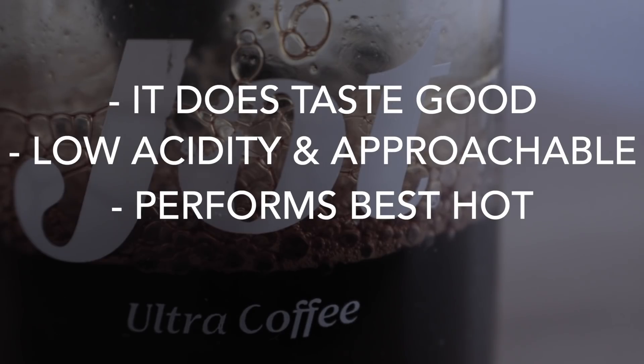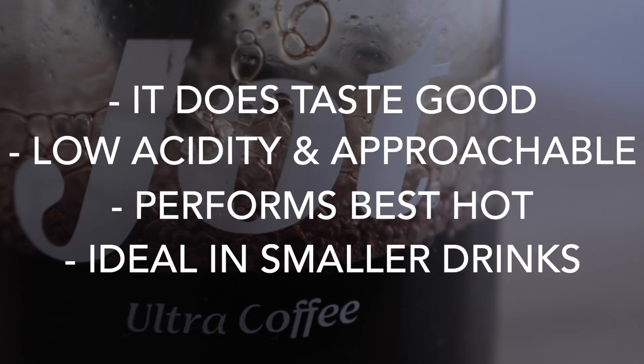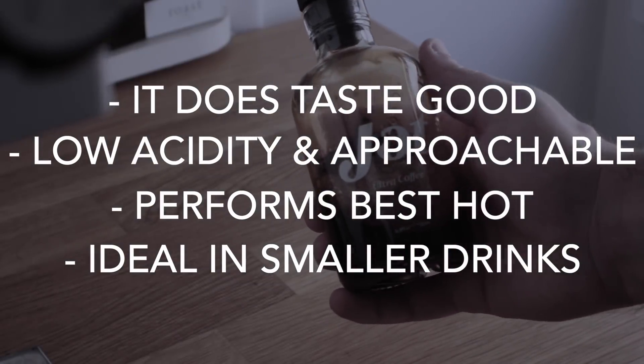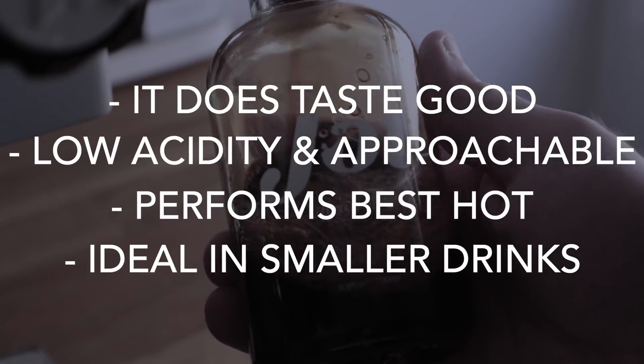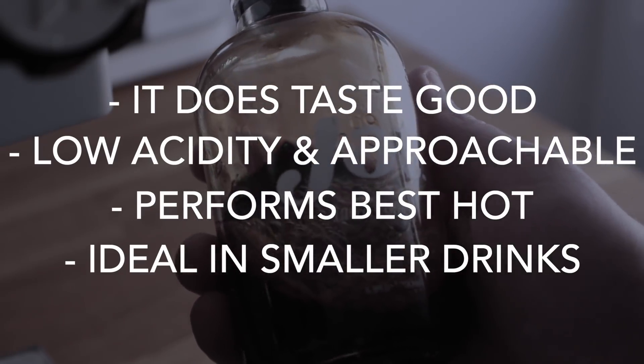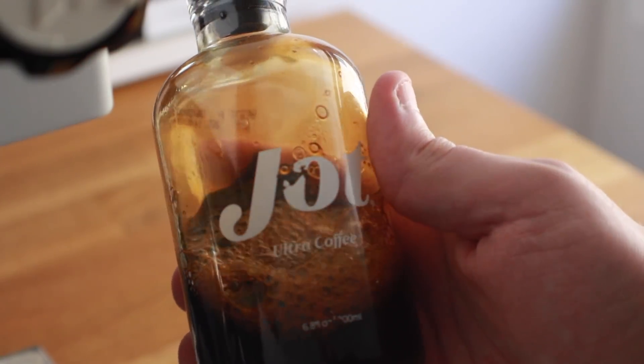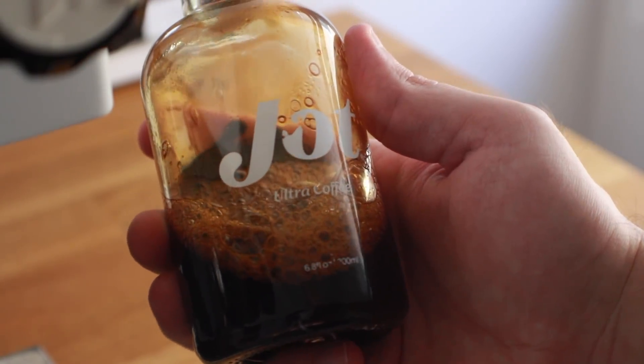That being said, I think it performs best in hot coffee beverages, especially if you keep the ounces of water and milk lower. In an eight-ounce latte the flavor of coffee really came through and it was very pleasant, and in a smaller americano — like six ounces — it was just really nice. But as soon as I added more water or things like oat milk that had a different flavor to it, the flavor of the coffee pretty much disappeared.